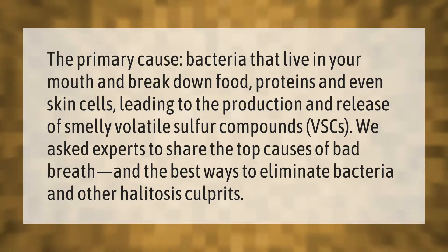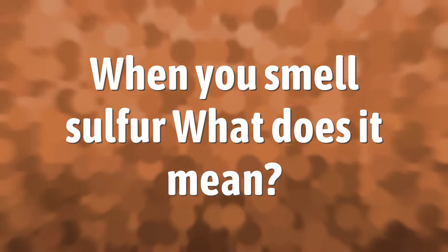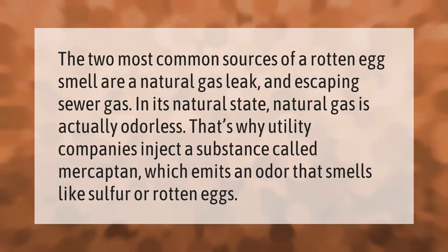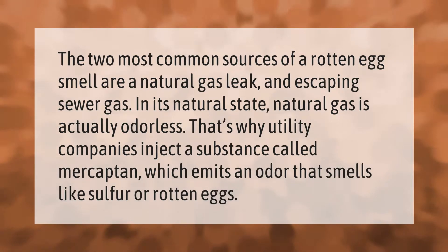The two most common sources of a rotten egg smell are a natural gas leak and escaping sewer gas. In its natural state, natural gas is actually odorless. That's why utility companies inject a substance called mercaptan, which emits an odor that smells like sulfur or rotten eggs.